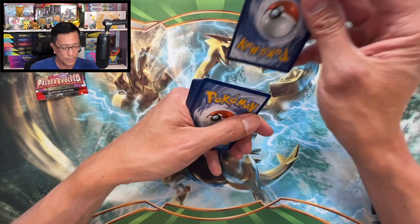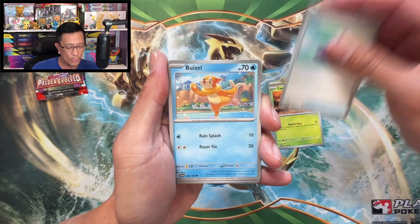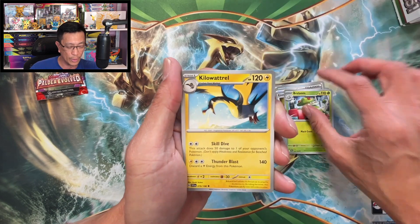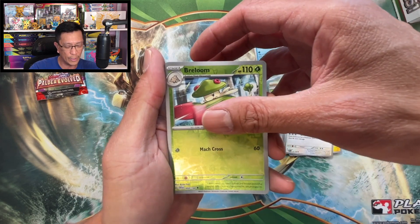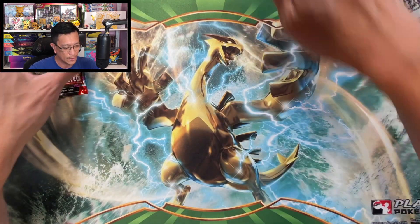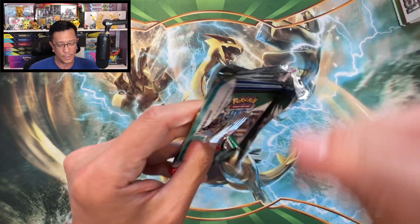Here we go — starting off with a code card. We got Fighting Energy, Capsakid, Potion, Whistle, Energy Retrieval, Breloom, Kilowatt, Drill, Greedent, Magic Harp, reverse holo Breloom, reverse Skeledirge holo graphic. Paldea Evolved is next up.